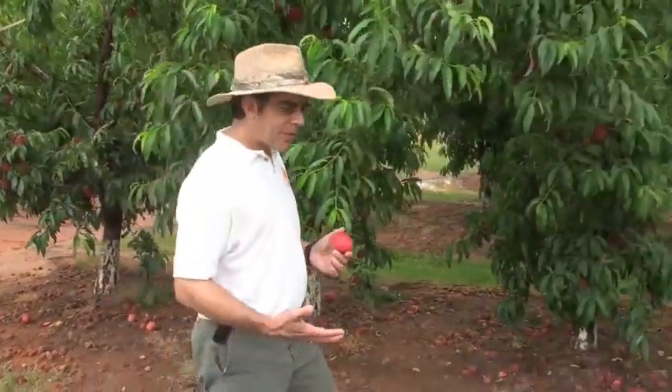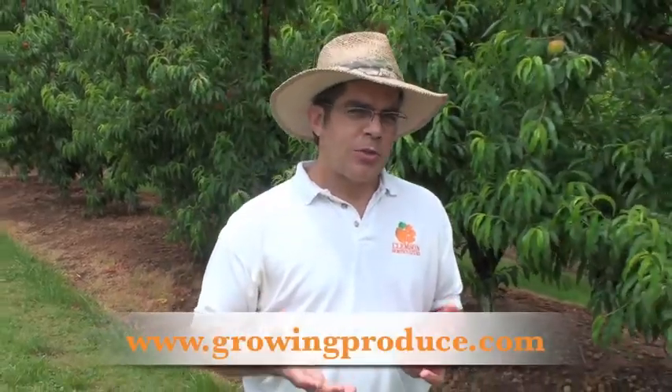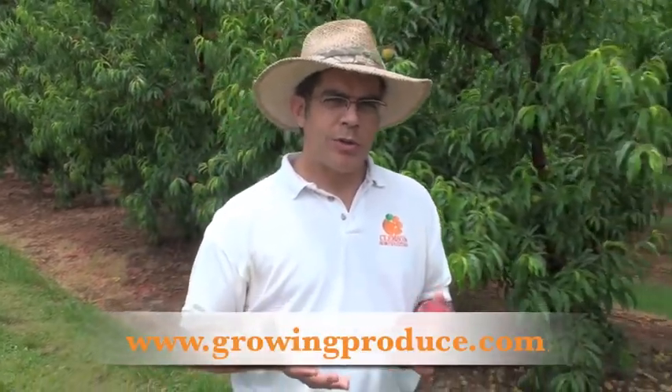Why not join us next week when we'll show you another peach pick for South Carolina. You know, being a peach specialist is a tough job, but somebody's got to do it. For more educational videos and information about peaches, you should visit my Everything About Peaches website at www.clemson.edu/peach. And if you'd like to read my columns for the American Fruit Grower magazine, you can go to their website at www.growingproduce.com.